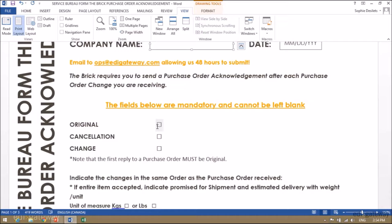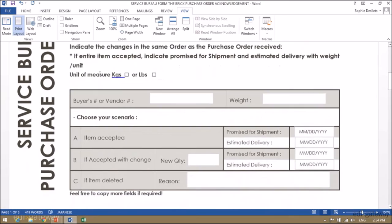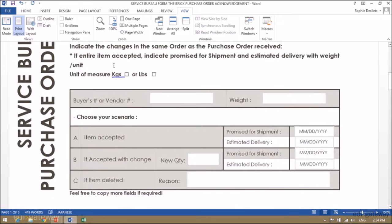Your first reply to a purchase order must be original, even if you are cancelling or changing the transaction. Simply click on the X. Try to indicate the changes in the same order as the purchase order received.